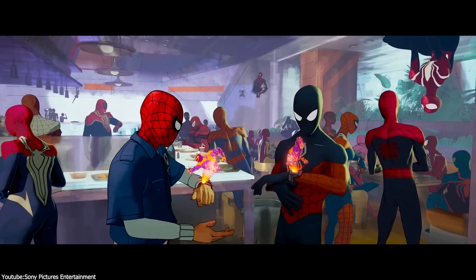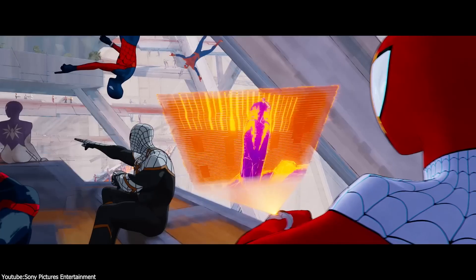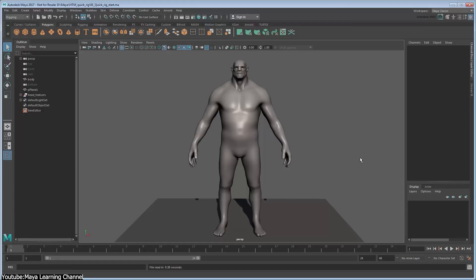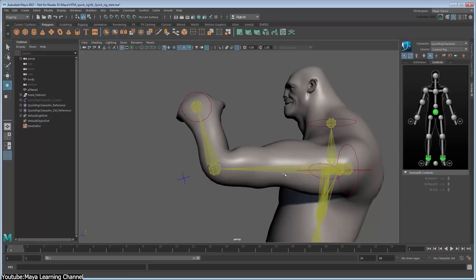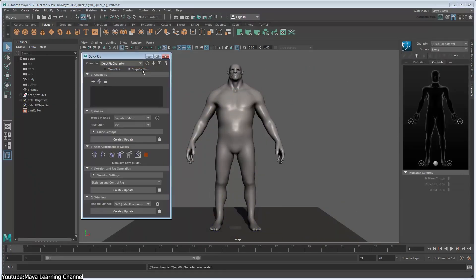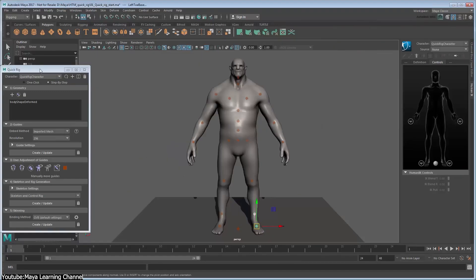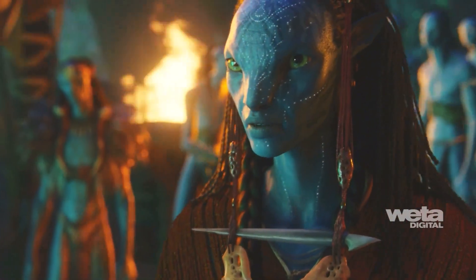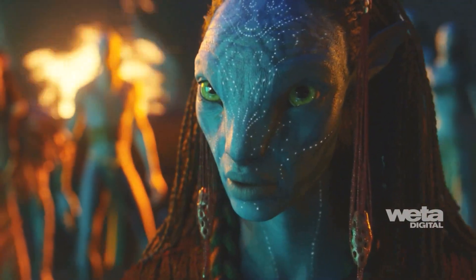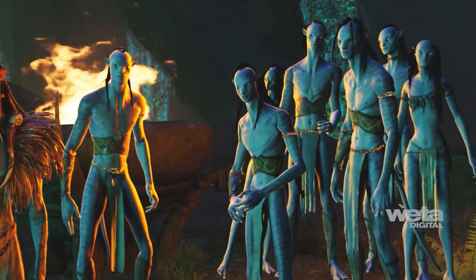In animated film productions, nothing is more central than character performance, which means rigging and animation have to be rock solid. Maya's rigging tools support full-body systems, facial controls, and layered deformation setups that animators can use without breaking anything down the road. Studios also build custom tools on top of Maya using MEL scripting or Python — these scripts automate everything from facial control sliders to massive crowd behavior systems. For example, Weta Digital used Maya to manage thousands of characters in Avatar, with characters that moved independently but responded to the world around them.